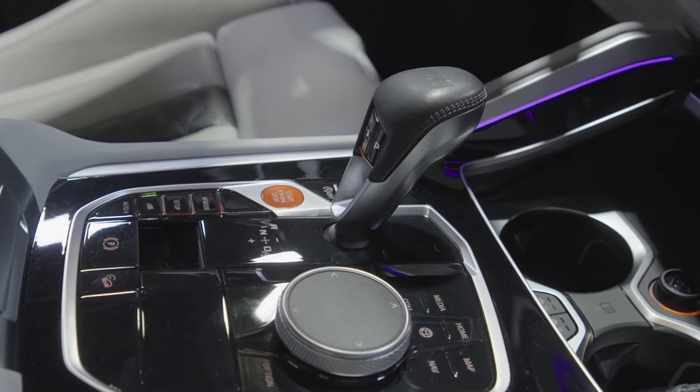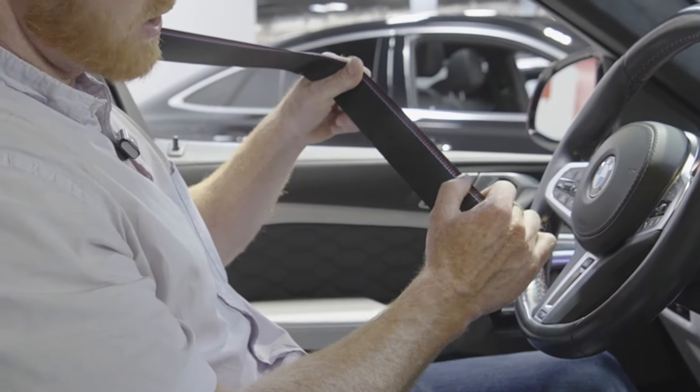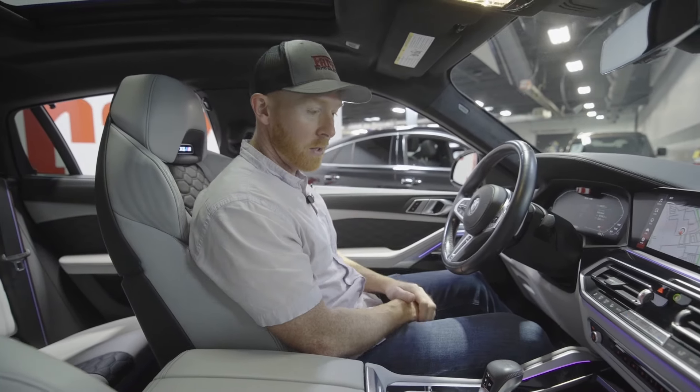Even the shift knob has the gorgeous M Sport stitching on it that matches your seat belt when you pull that out. That's just such a nice little touch that really screams BMW performance.